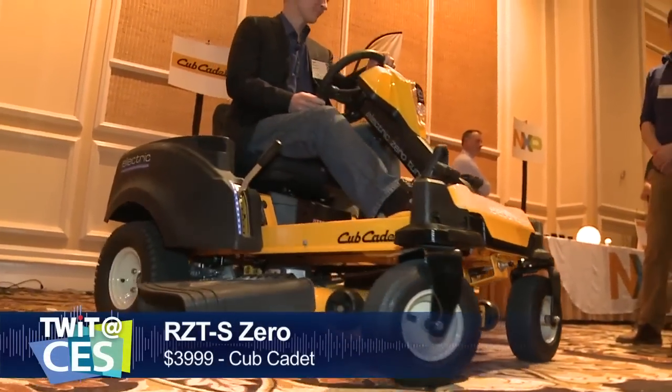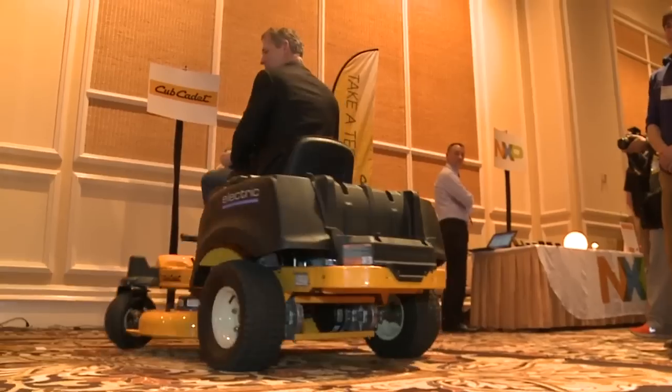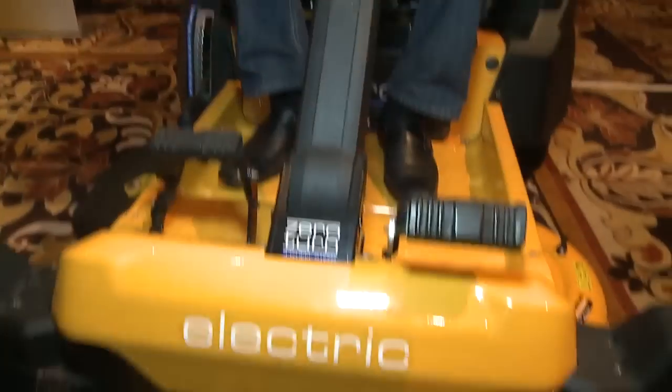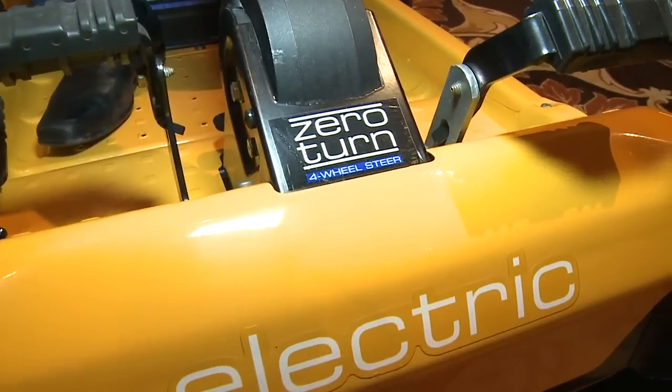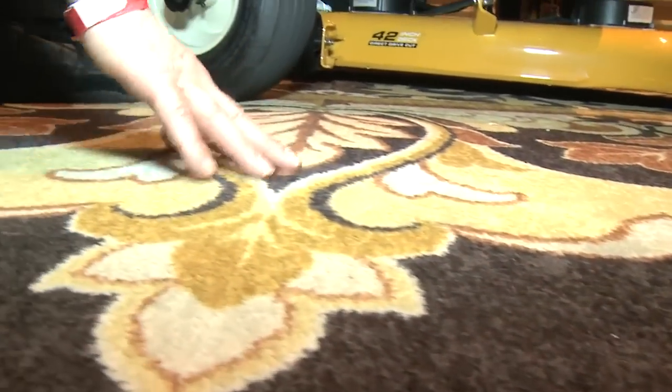It's an all-electric cutter. As the company says: zero engine heat, totally quiet. So if you like to mow the lawn at four in the morning, you can do it. And I'll show you how effective this was — when we came in earlier, this was shag carpeting six inches high. Look at that amazing job.